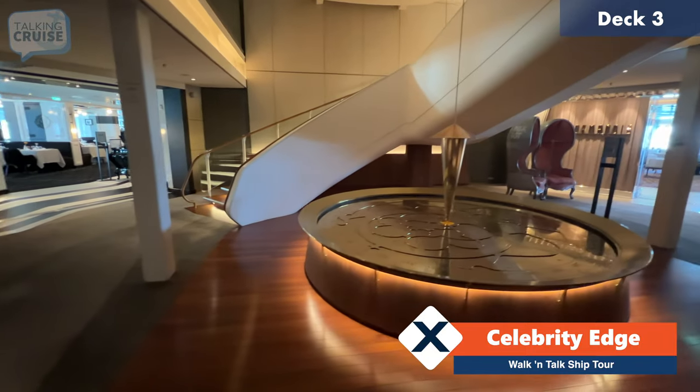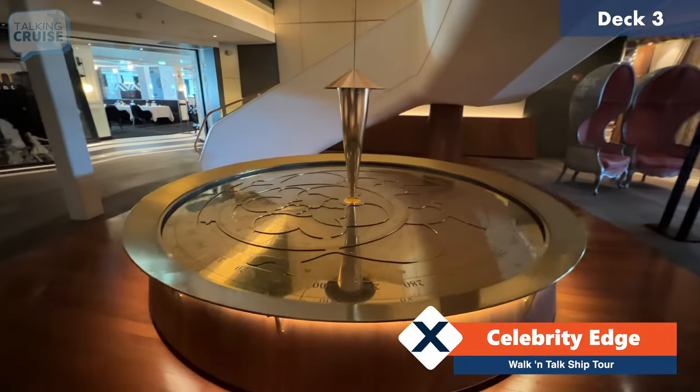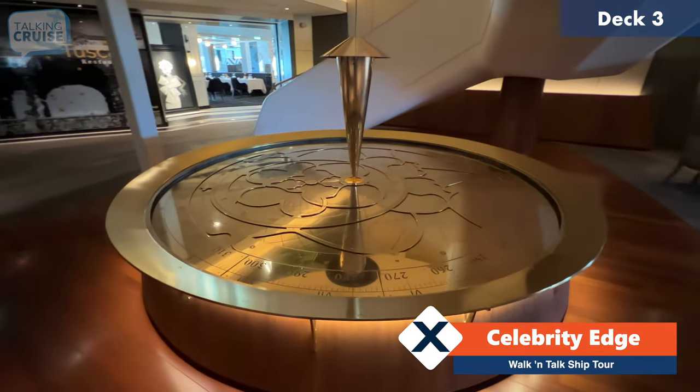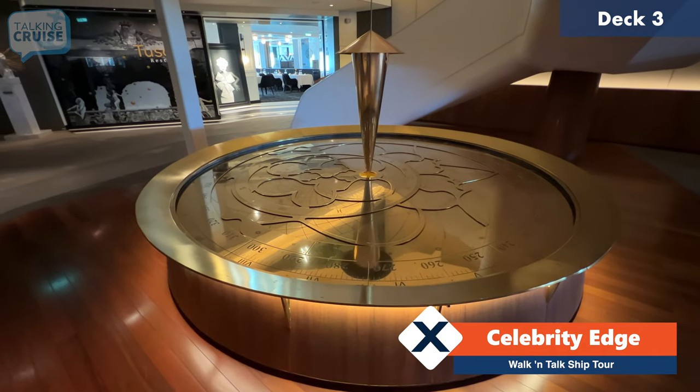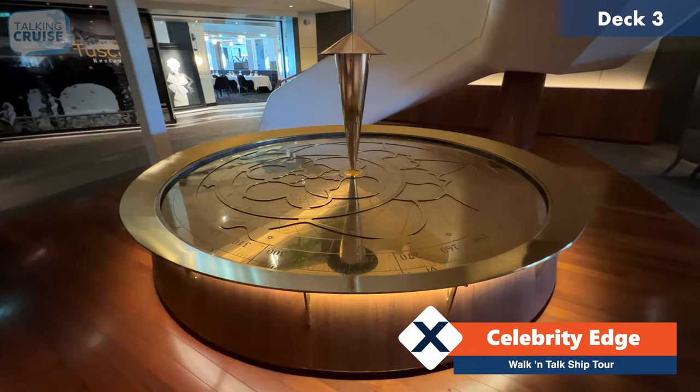Here we are aft, all the way aft on deck number three. And here we have one of the incredible art installations that are plentiful on board Celebrity Edge. This is actually a kinetic, moving compass, and it'll give you the accurate positioning of the ship.